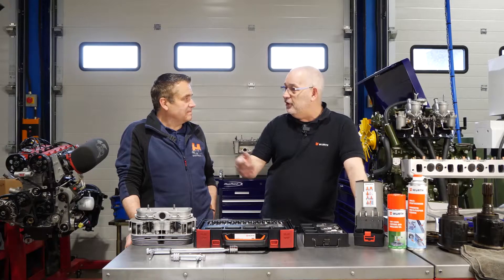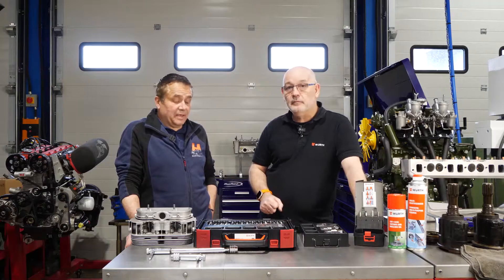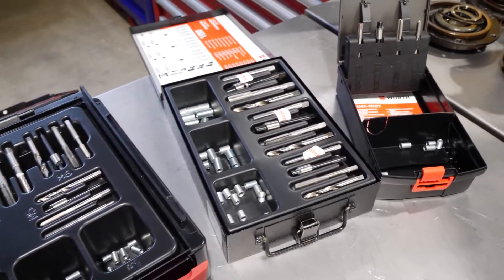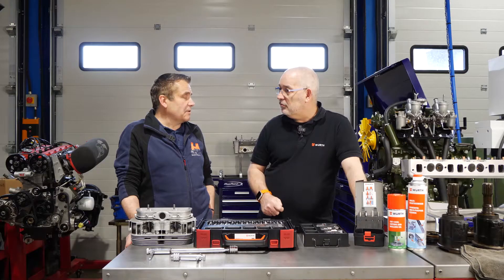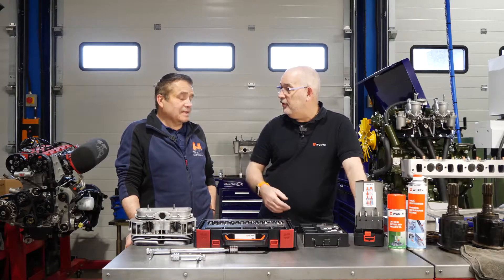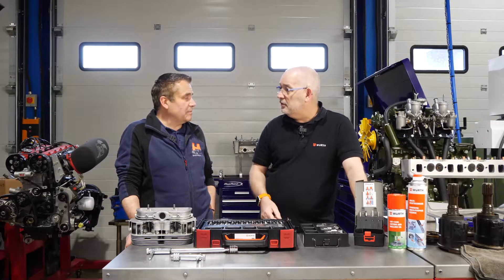Using quality tools is important, especially for thread repairs, which are called upon a lot. With classic and race cars, many parts are no longer available, so you either have to fabricate it, rebuild it, or make it yourself.